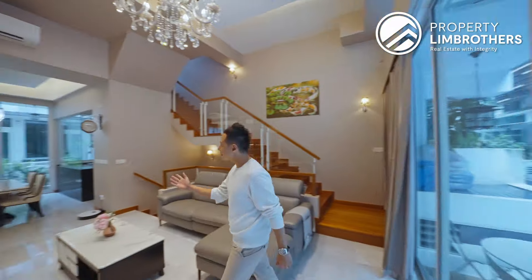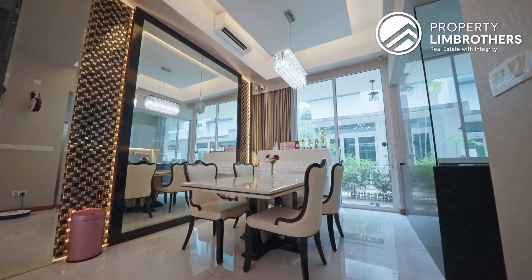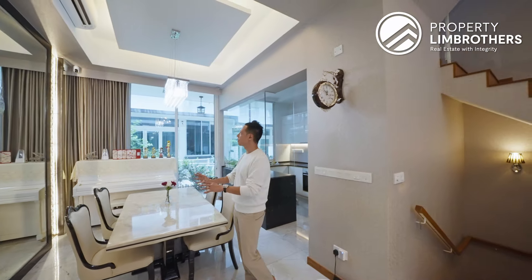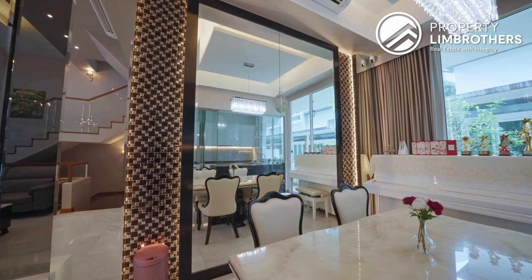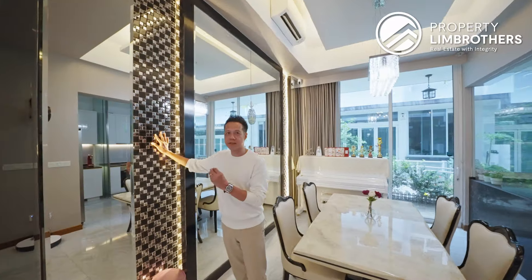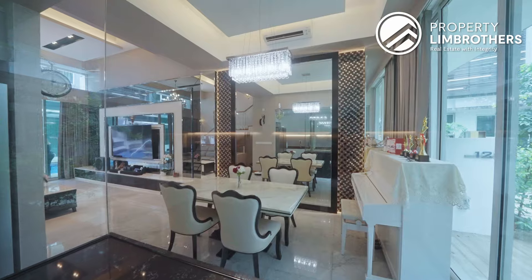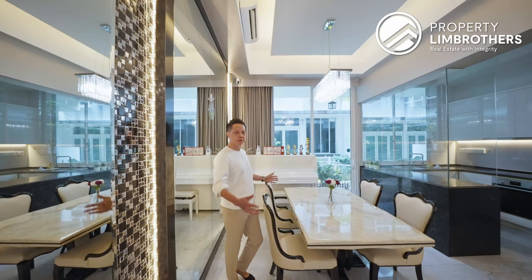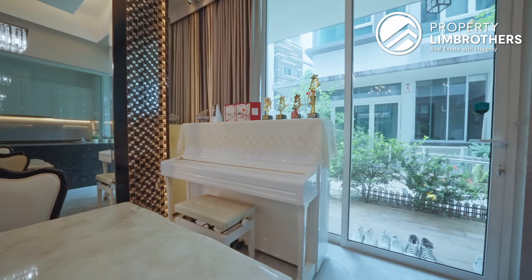Heading towards the dining, you'll notice the spaciousness of this whole space because of the almost 4.5-metre length. It's nicely fitted with designer lights and you have a mirror at your dining. There's a classy black mosaic tiles that really suits the whole house. It's currently fitted with a 4-seater dining set, but if you'd like a larger dining, that's also possible — just remove the piano over here.